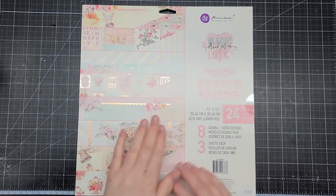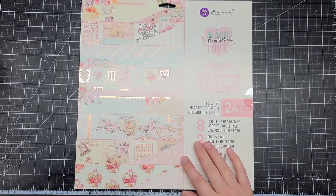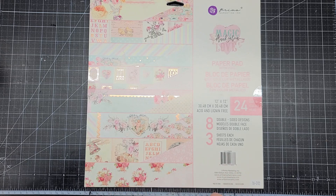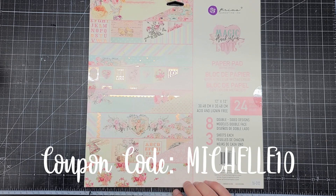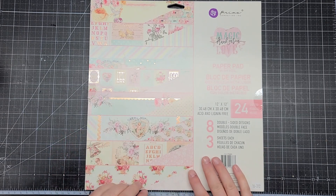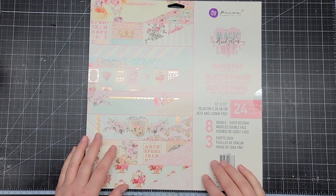So this is my haul for the Magic Love paper collection. Make sure to visit ASC Craft Supplies and use my coupon code MICHELLE10 for 10% off any regular price purchases — and any order $75 or more ships free. Thanks for watching and have a great day, bye bye!